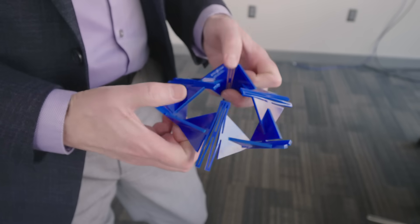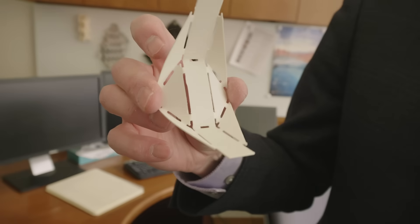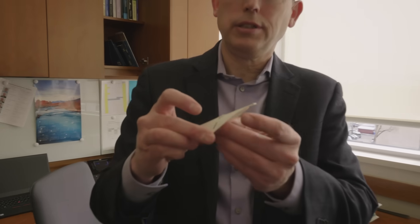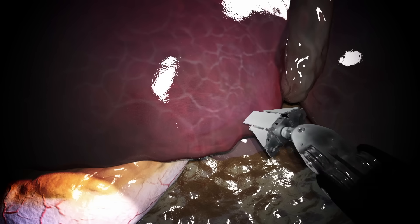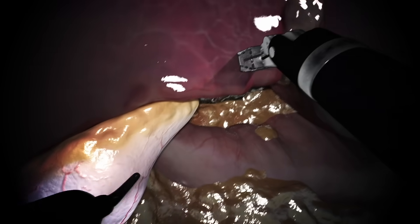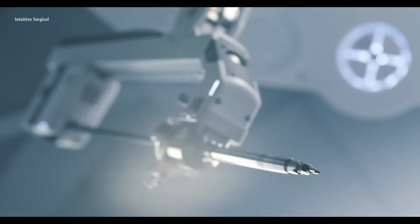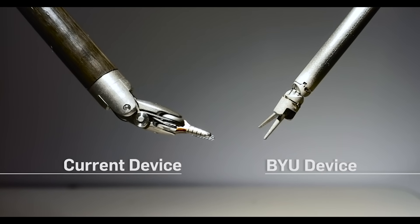Origami motions are also being used in medical devices. These creases in the paper form forceps. What's nice about this is we could put this at a smaller scale on a medical instrument that would go into the body, but then morph and become a gripper — a very small incision, but then perform more complex tasks inside the body. A variant of this mini gripper is now being used in robotic surgeries, replacing the previous mechanism and reducing the number of parts by 75%. The origami-inspired device is smaller but with a wider range of motion.